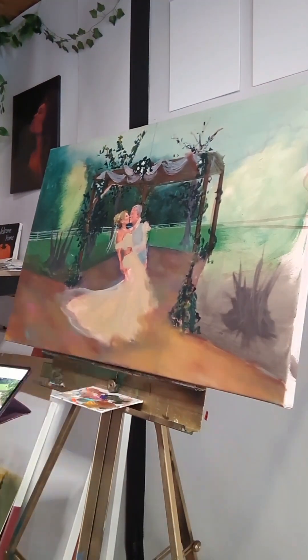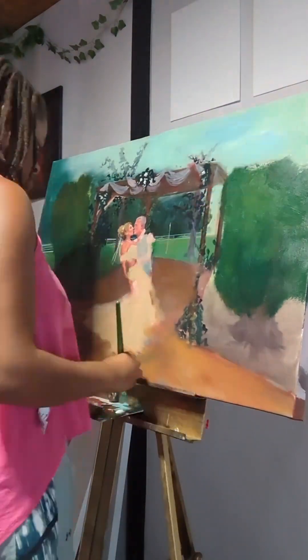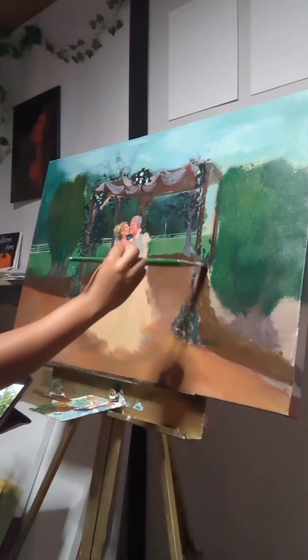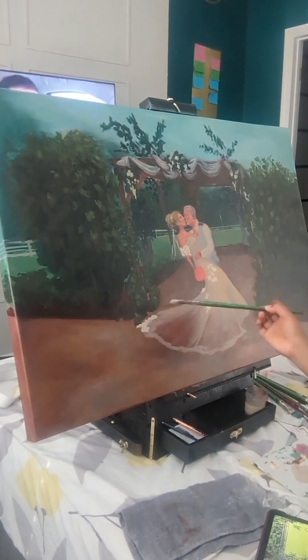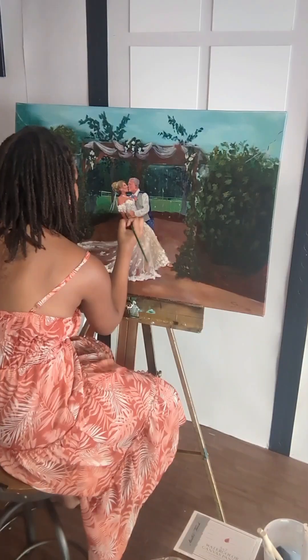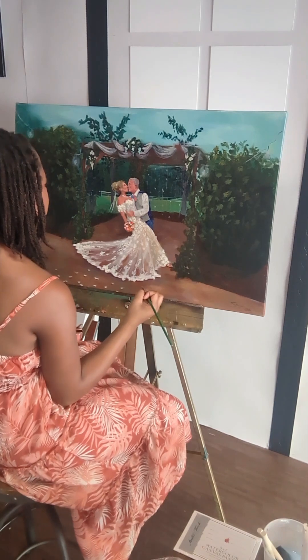I take the painting back to my art studio to finish it up. As much as I love painting in front of a crowd, I definitely also enjoy the flexibility of being able to push and pull the colors and play with different ideas in the sanctity of my own art studio. And soon enough, it's time to put on those final details.